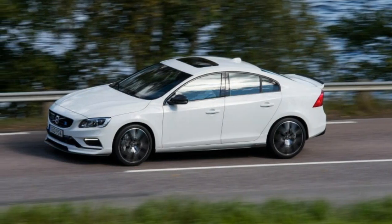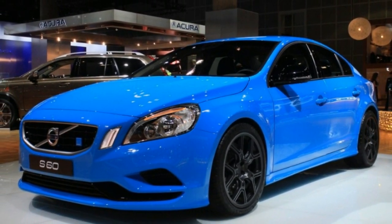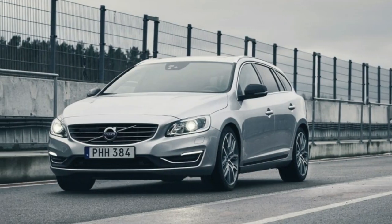After nearly a decade on the market, it would be easy for the 2018 Volvo S60 to look dated compared to its luxury sedan rivals, but it's quite the opposite. Its looks are still classy, and all of the modern safety equipment you'd expect from Volvo is helping to keep this four-door Scandinavian competitor relevant.